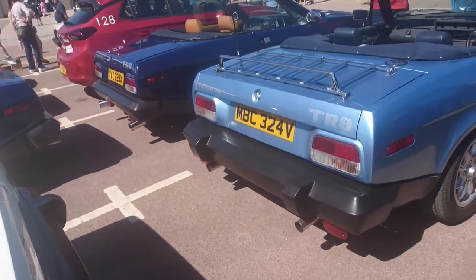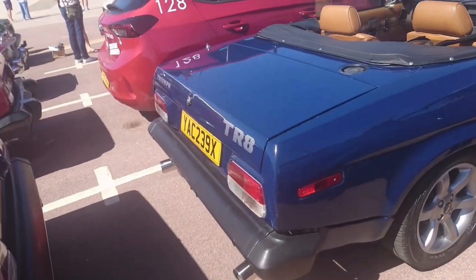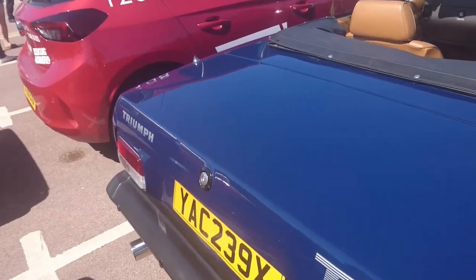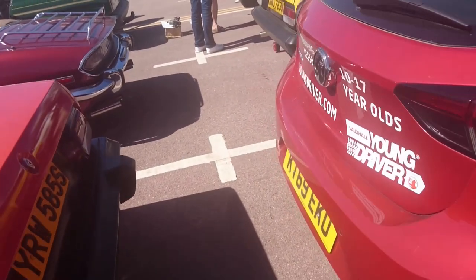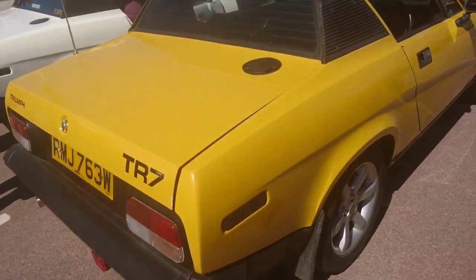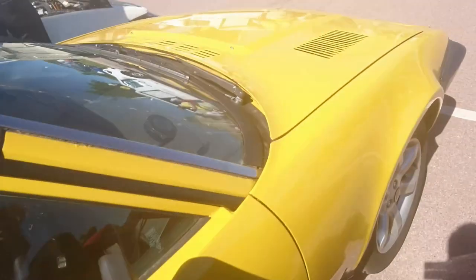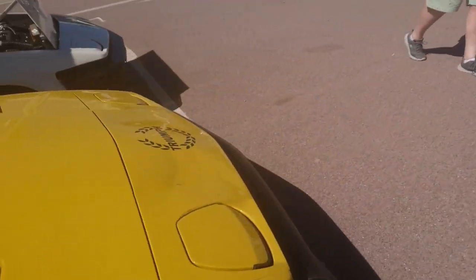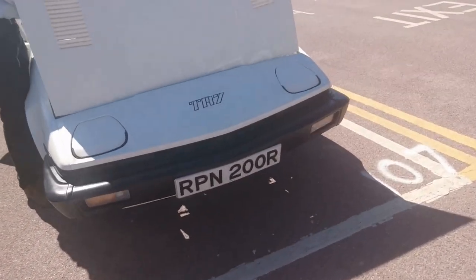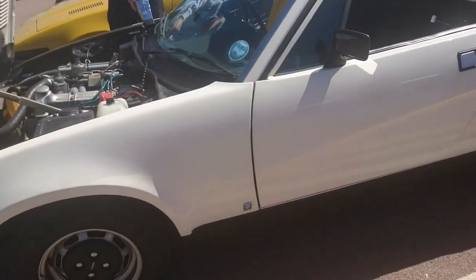Another TR8 but an early one — 79-80 registration. Later registration 81-82 on a commemorative plate, so who knows if that was owned by Triumph originally. 1980-81 TR7 — this is an automatic one. Wow, I don't think I've seen many of those — that's rare. There we go — the old Slant 4 engine. Someone's using a timing gun to make sure it's running properly.